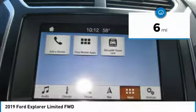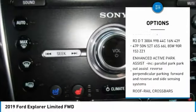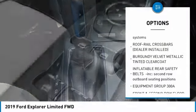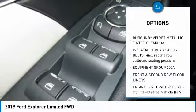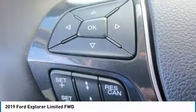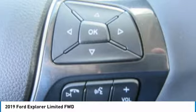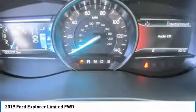Here are some of this vehicle's great options: navigation system, anti-lock braking system, power lift gate, steering wheel audio controls, power steering, four wheel disc brakes, aluminum wheels, rear defrost, FWD, and SYNC voice activated communications and entertainment system.